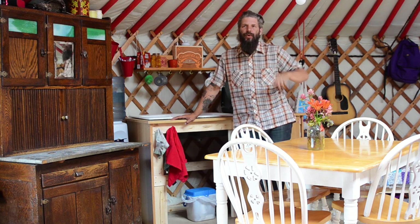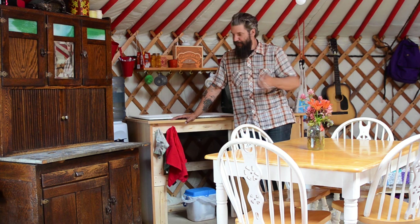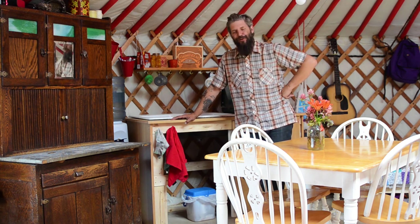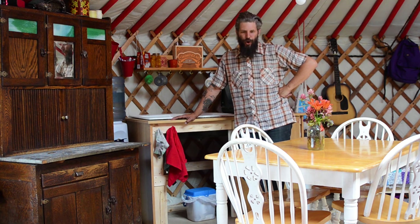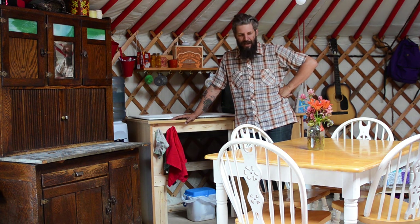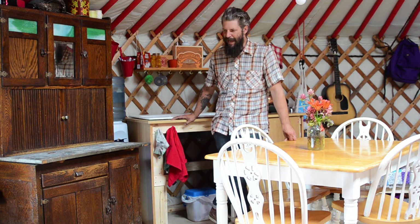When you enter a yurt, you enter in a clockwise fashion, so we'll begin our tour just left of the door in the kitchen. This is our little kitchen area — fairly simple and basic, but we've got a full-size dining room table with four chairs and a little expanding thing in the middle. It's just like a real home — no more eating off of TV trays. This is a full-size table, and that's really nice when you've got a bunch of people over for dinner.